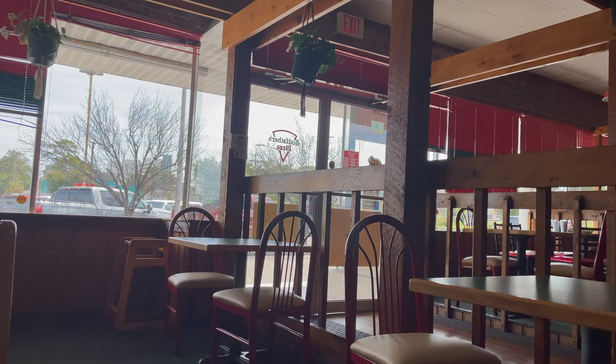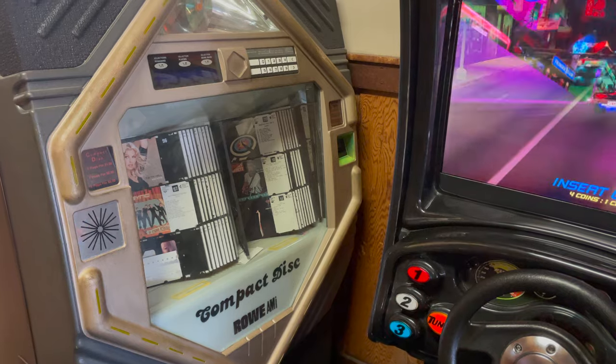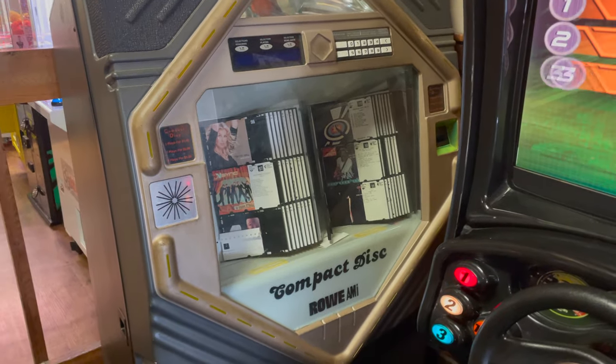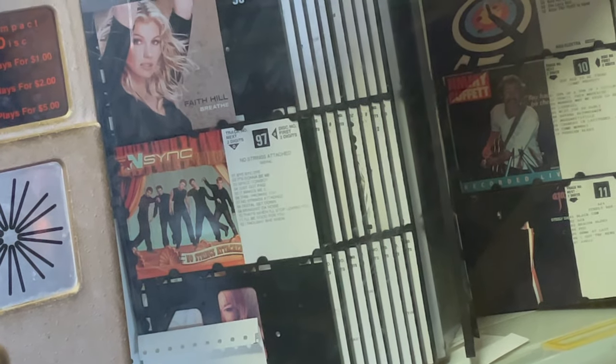This throwback of a restaurant — it's dated, but I personally enjoyed it. It reminded me of being a kid back in the day at a busy pizzeria full of arcade machines. And look at this — Faith Hill and NSYNC. Now that's a time capsule for you right there.